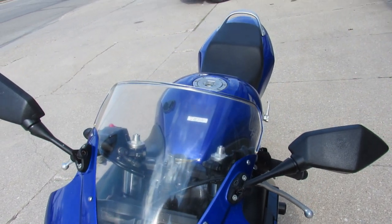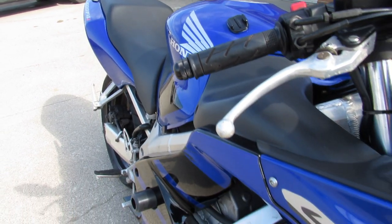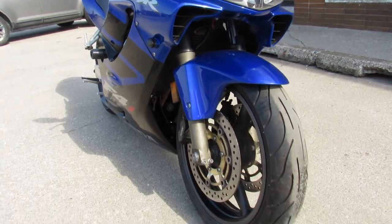The one we're doing a video on is a 2006 Honda CBR 600 F4i. It's got low miles — 21,945 miles. It's a nice clean bike.